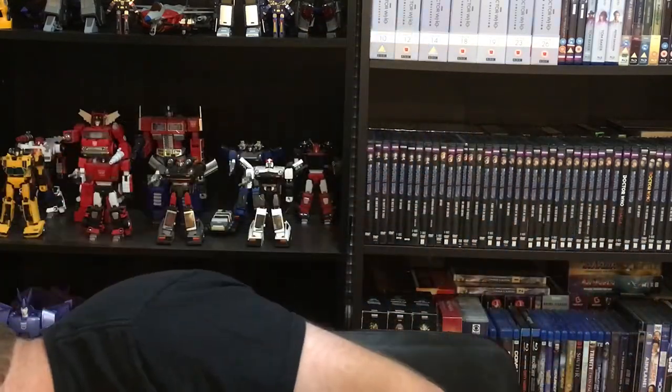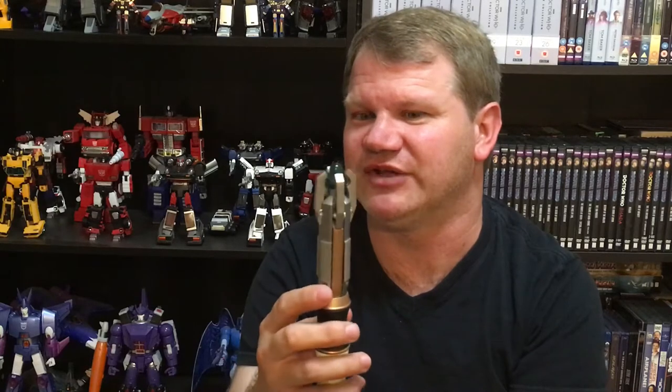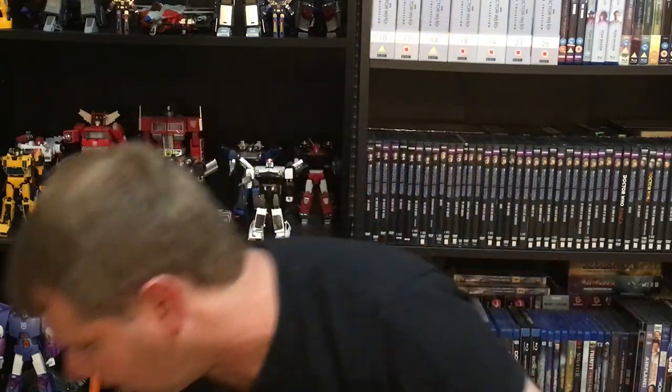Next on the list at number six is the 11th Doctor's sonic screwdriver. It's pretty cool. I like the green light — it was a nice change of pace from the blue light we'd gotten used to with Nine and Ten's sonic. I like the little claws extending, and I like the fact that in the show it had the red setting, which we see in Cold War — you can switch to it. I also like how he could kind of flick it and it would tell him what's going on, and you could make it work just by thinking — he could control it with thought, just point and think. It's a pretty nice design, comfortable to hold. I do enjoy it a lot; there are just others I like better.